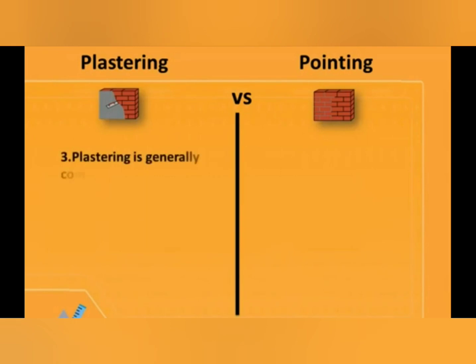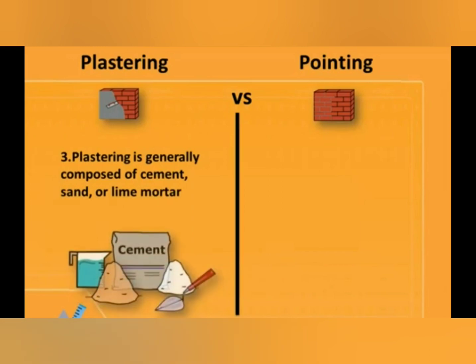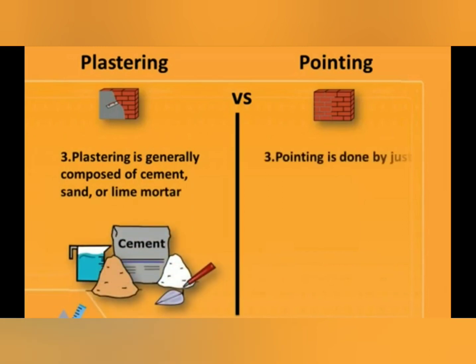The third difference is: plastering is generally composed of cement, sand, or lime mortar, while pointing is done by just cement mortar.